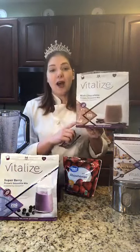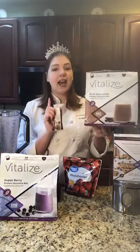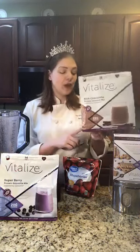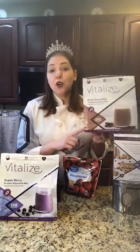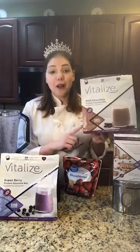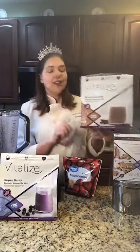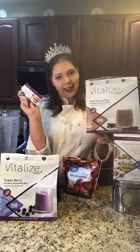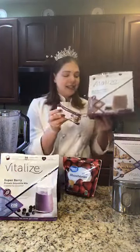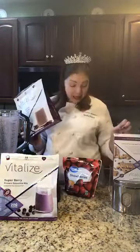The smoothie mix in particular is low sugar, low fat, vegan friendly, with no dairy and no nuts. It has great protein in it, pure monk fruit as a sweetener, plus just a couple grams of organic coconut sugar, so it's still fine if you're on the keto diet, paleo diet, or low carb diet. The bars have a little more sugar to make them tastier, but they have all the other good stuff too.